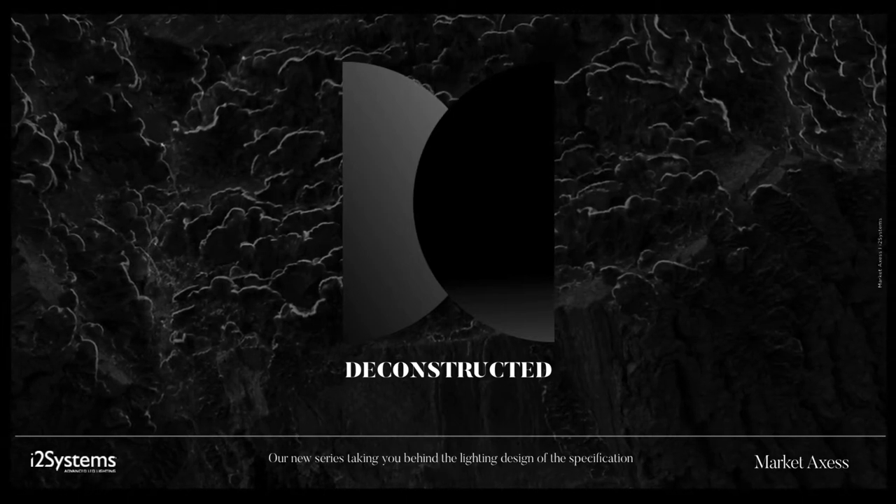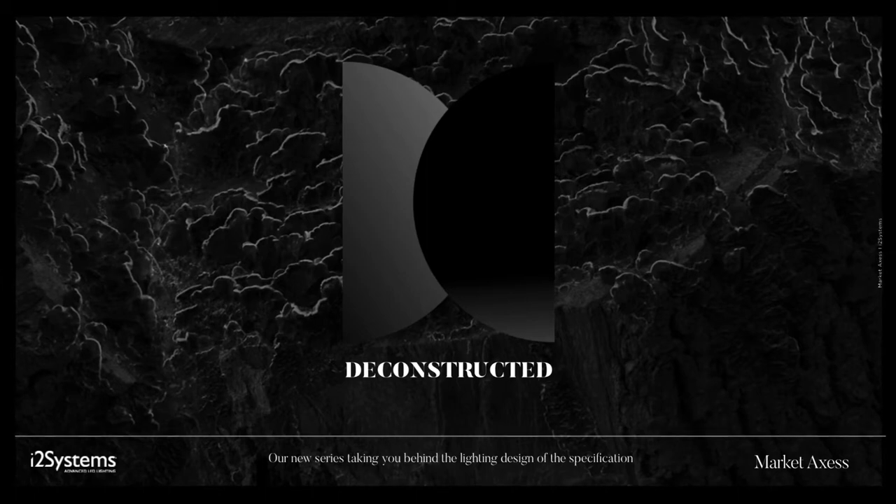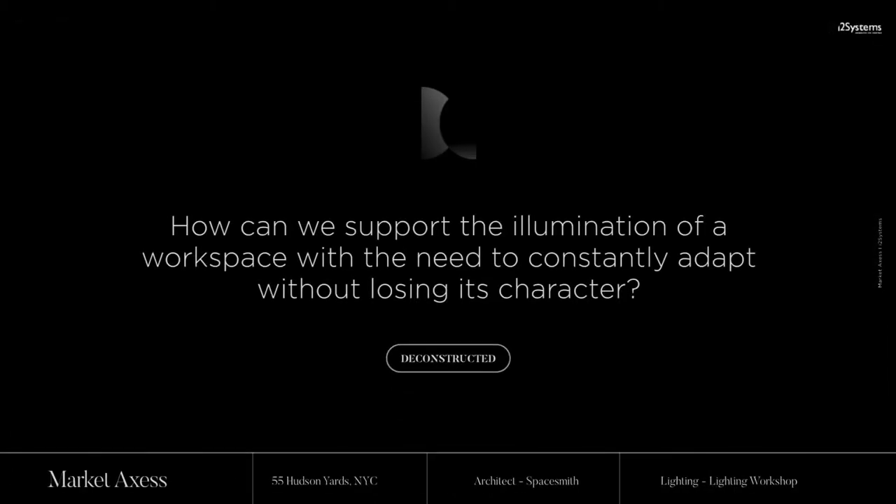The I2 Systems Deconstructed Series will take you inside the lighting design process. We will walk you through a space exploring each step of the design phase from specification and design to installation, showing how the designer utilized the many options of Compose and how we supported the design strategy while constantly adapting to the various architectural challenges.